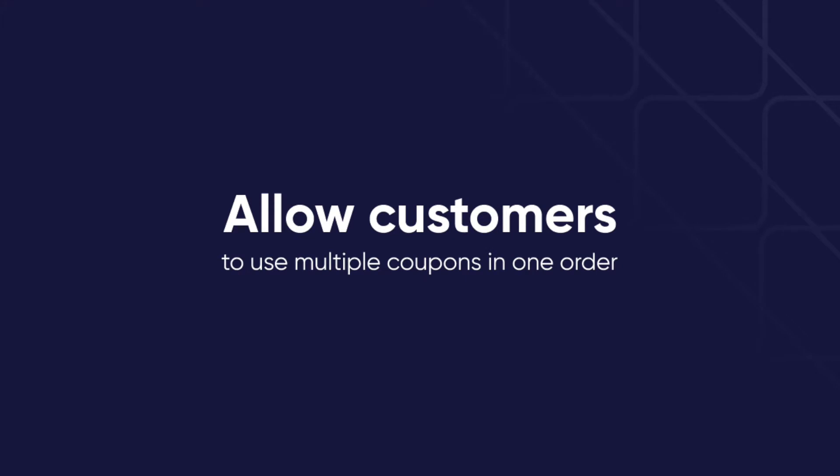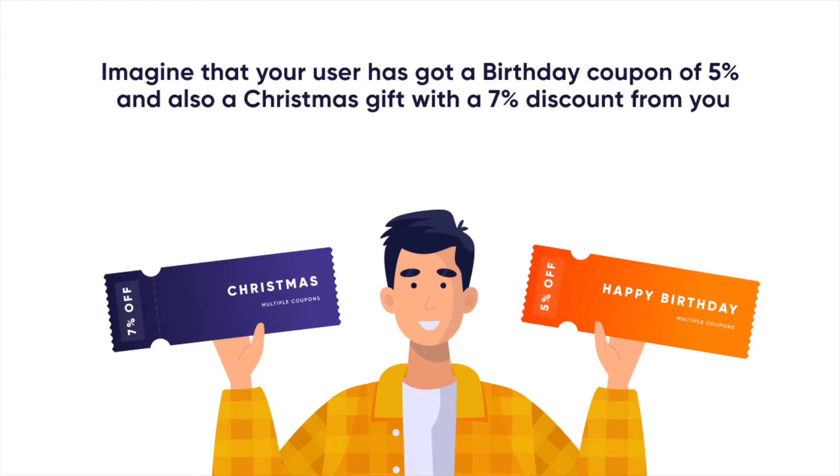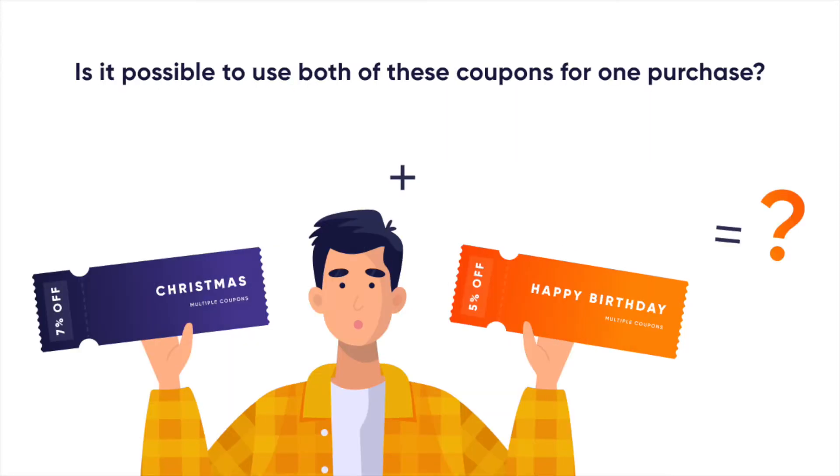Allow customers to use multiple coupons in one order. Many shops don't have the ability to provide two coupon fields at the checkout — this is where our module can help. Imagine that your user has a birthday coupon of 5% and also a Christmas gift with a 7% discount from you.